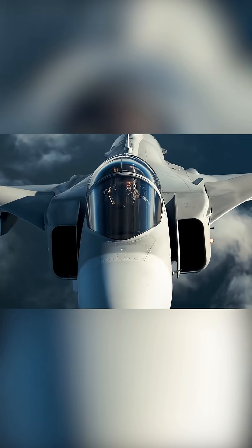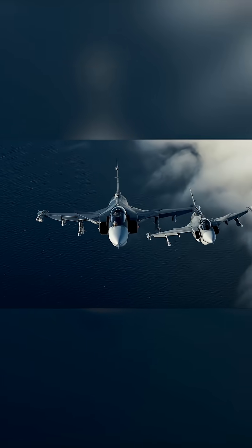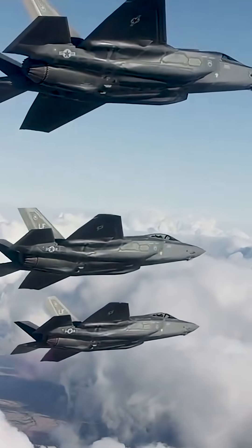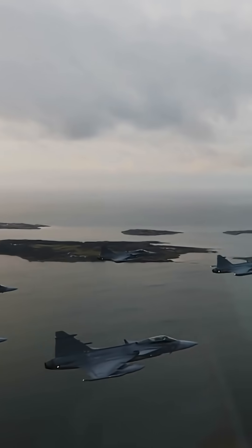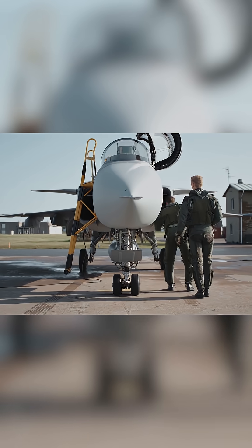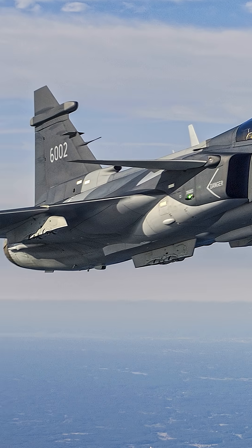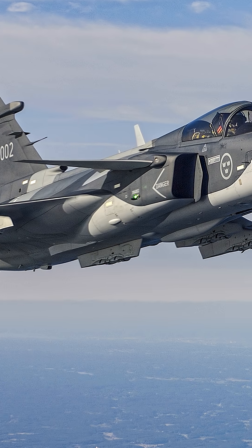Its cost per flight hour is among the lowest in its class, reportedly under $5,000 per hour, compared to between $20,000 and $30,000 for many of its Western competitors. It also offers a small logistics footprint, can be maintained by a small crew, and was designed for high sortie rates and rapid turnaround — another nod to Sweden's emphasis on dispersed operations.